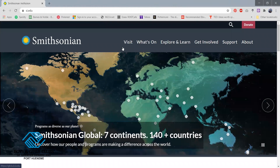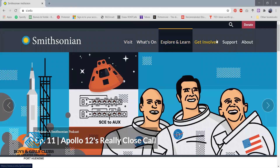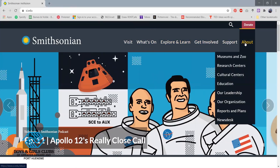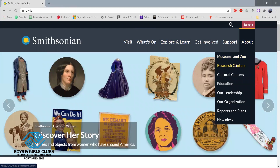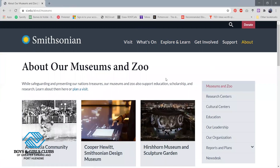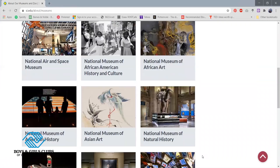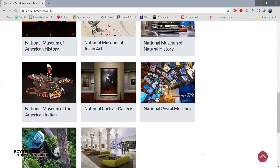So let's go ahead and navigate this website. Right here on these tabs, if you click on About, it'll take you to the different tabs talking about the Smithsonian and what they do and the different centers and buildings that they have. You guys can even click on Museums and Zoo and you'll be able to see all the different types of museums that they have, and you can even check out different exhibits from them.